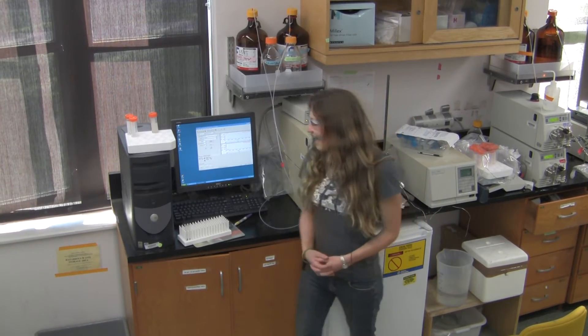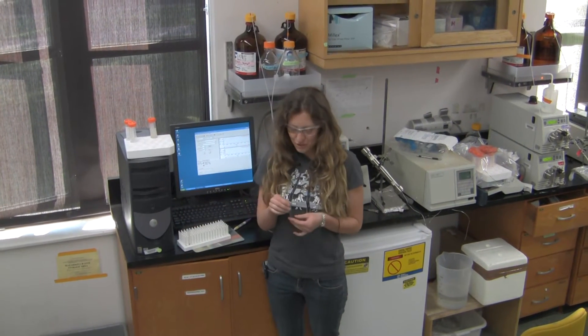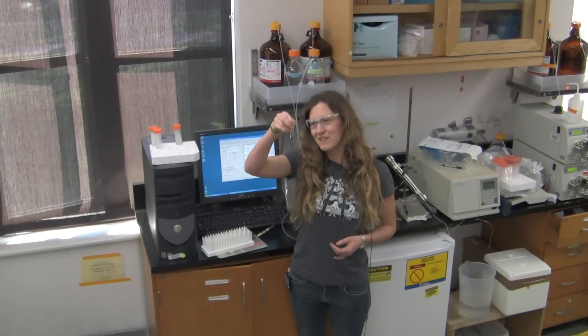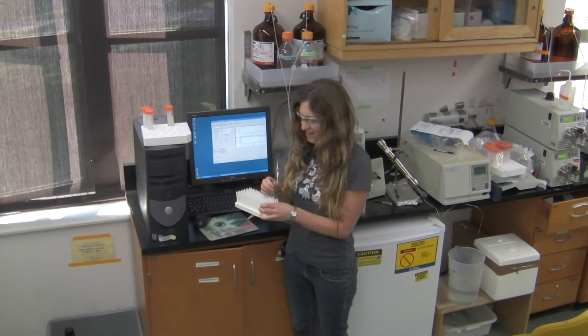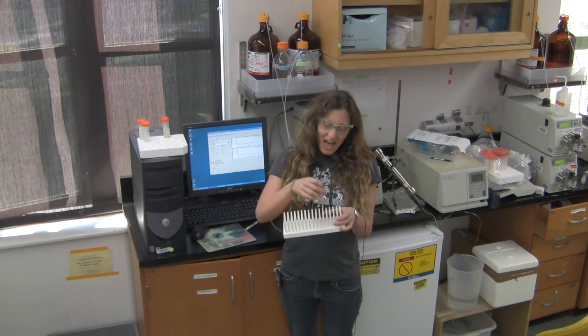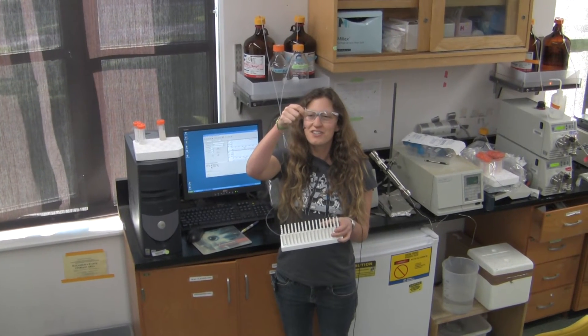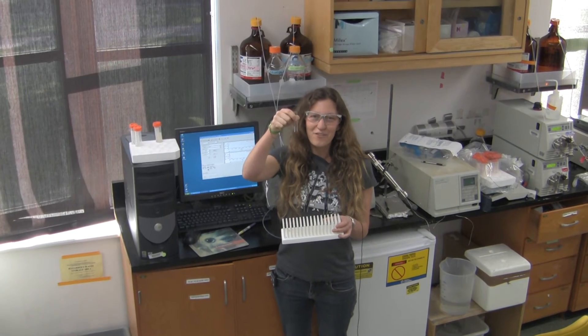One of the assays we use to screen for siderophore production is the CAS assay. CAS is a dye — it's a chromophore, a chromoazurol S — and when bound to iron III it has a nice blue color. In the presence of a compound that chelates the iron, the solution changes color. In this case we know that something is in this solution that's chelating the iron III because there's been a change in color from blue to pink.